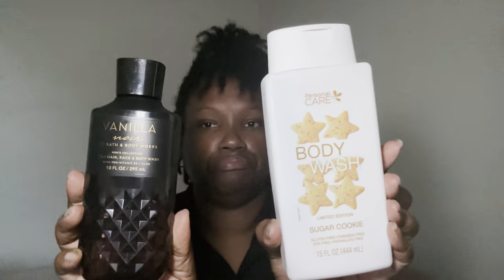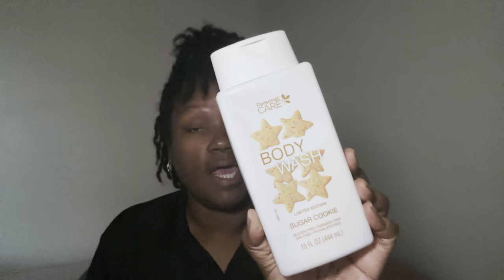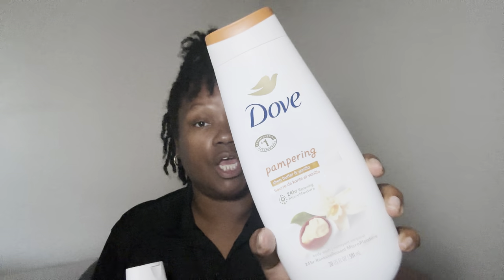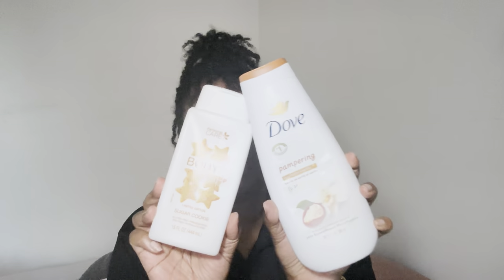I went in today with two body washes — I've done this before but I don't think I ever recorded it. You already know how I feel about the Personal Care Sugar Cookie limited edition body wash, and I really enjoy pairing it with my Pampering Shea Beauty shea butter and vanilla body wash. I really do love to pair these two together.